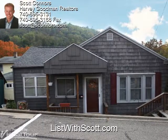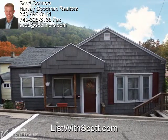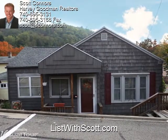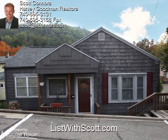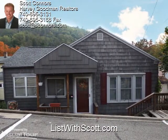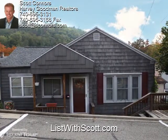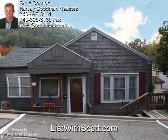Doesn't she do a great job? Now, as much as we like virtual tours, there still is nothing like seeing a home in person to find out what it's all about. Give me a call at 740-310-0032, and I'll be happy to set something up. And if you're thinking of selling your home, doesn't it deserve a virtual tour as nice as this one? To find out how it works, just give me a call. And to see more examples of our work, visit us at listwithscott.com. Thanks, and have a great day.